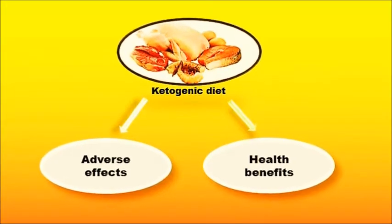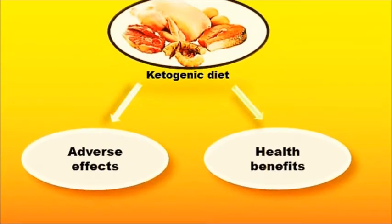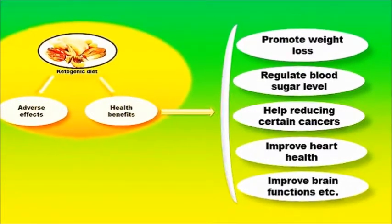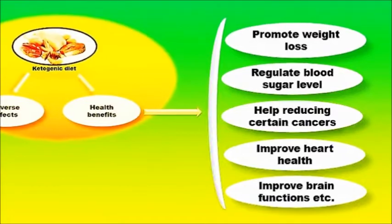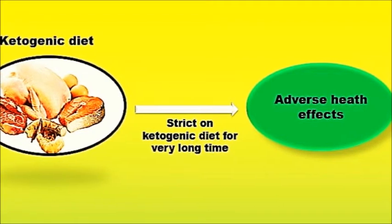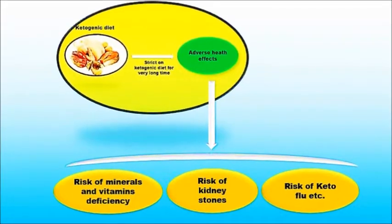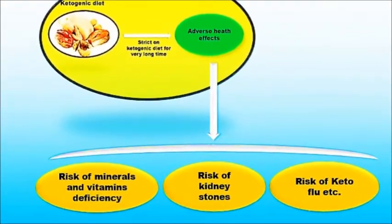Now let's see some benefits and adverse effects of ketogenic diet. There are several benefits such as promoting weight loss, blood sugar regulation, may help reducing certain cancers, improving heart health, brain functions, and so on. Although ketogenic diet may have a range of health benefits, staying on it for a very long time might have a few adverse effects, including an increased risk of mineral and vitamin deficiencies, kidney stones, keto flu, and so on.